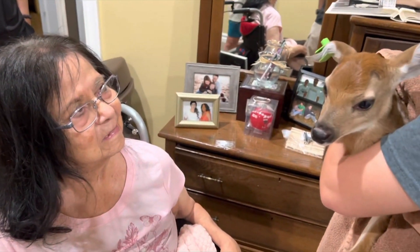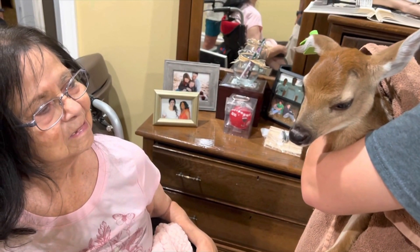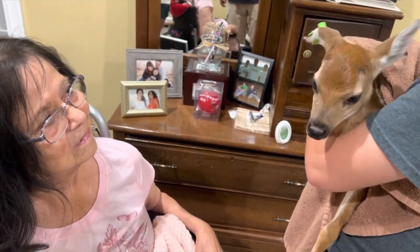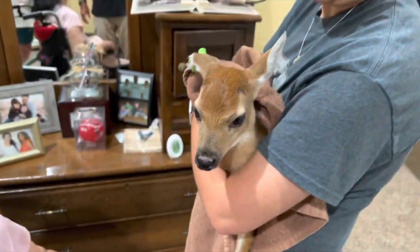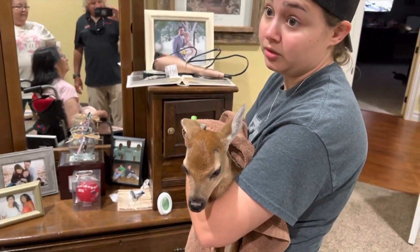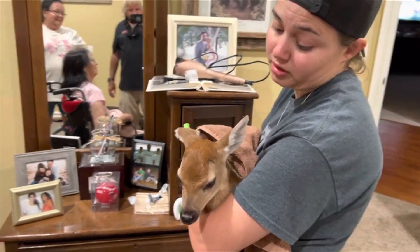He slept all night — or at least I didn't hear him enough to wake up. He's gone through probably three bottles today, taking at least three ounces at a time normally. I fed him about midnight right before I went to bed. We got up at eight and went outside and he did his duty. He's such a pretty little boy.